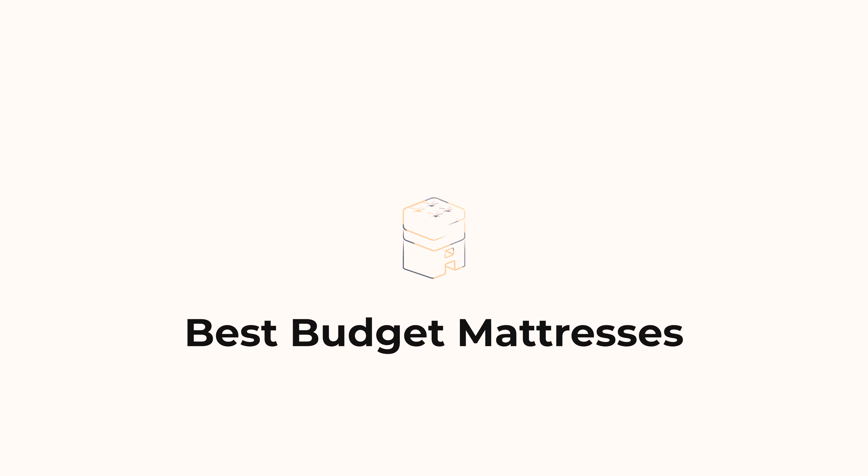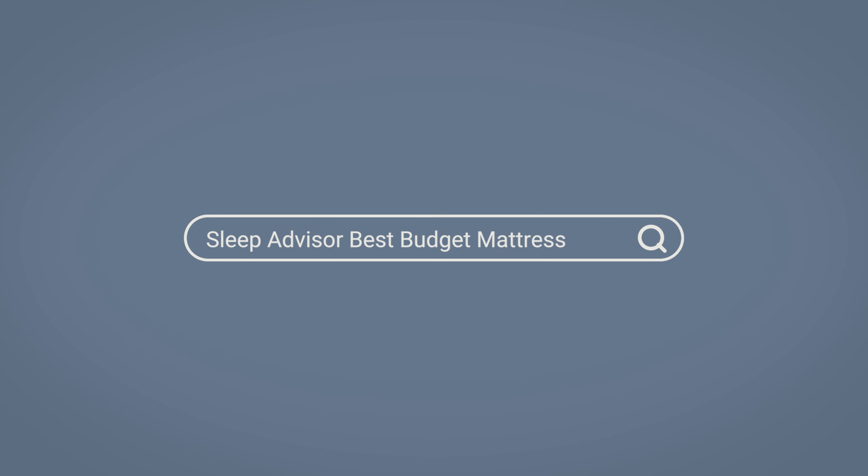No one wants to waste money and sleep on a saggy bed — talk about back problems. If you're ready to save your wallet and your back, let's get started. And if you want to see the full written review of all of these mattresses, check out our website by googling Sleep Advisor Best Budget Mattress.